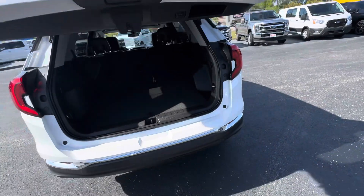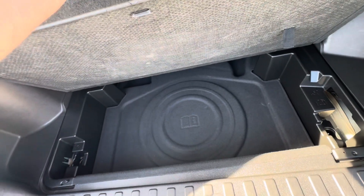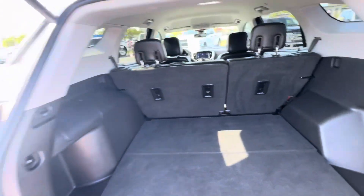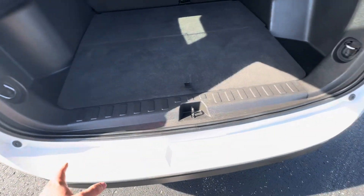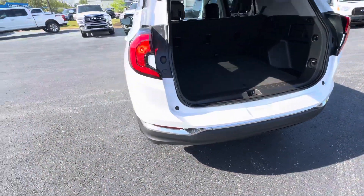It is SLT trim, so you're not giving up too much. It does have the power hatch and everything. Second row folds down flat. It does have the spare tire underneath there, manual, as well as the storage. Very, very clean — a lot of times we see a lot of wear back here from luggage and stuff getting hauled in. The back of it looks really, really good right here, very, very clean.